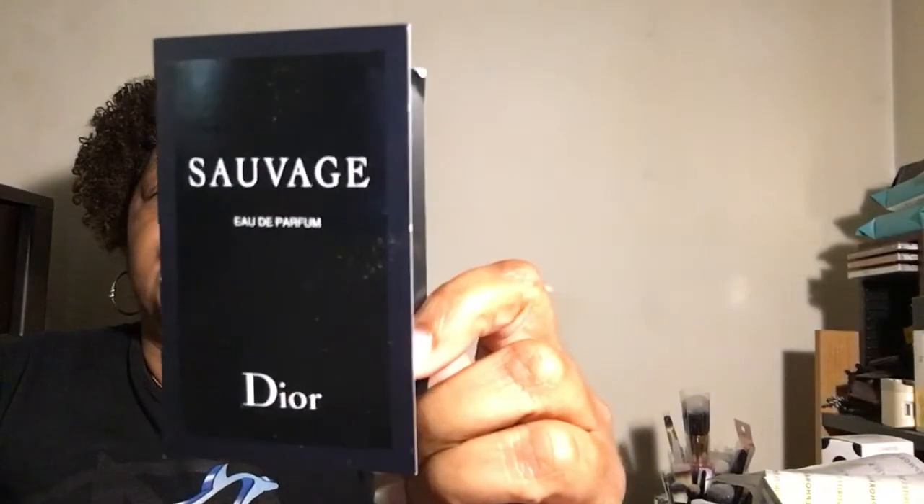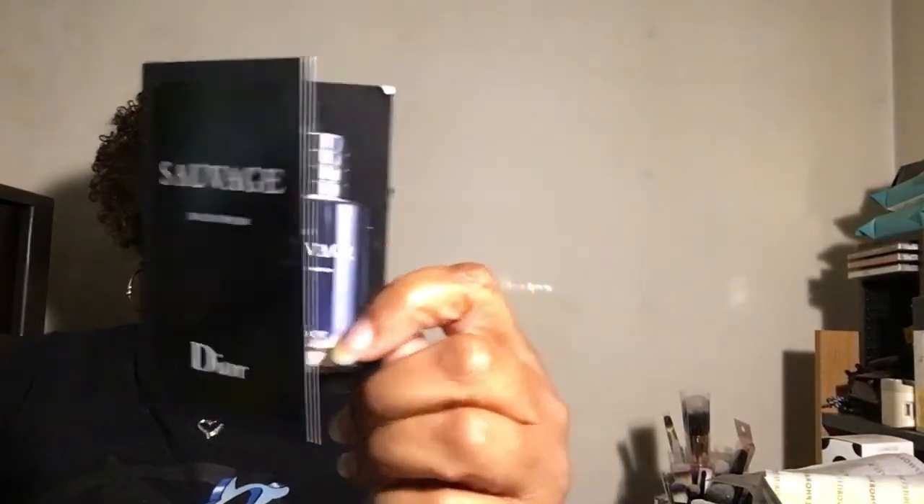And then a Sauvage Crisp by Christian Dior.